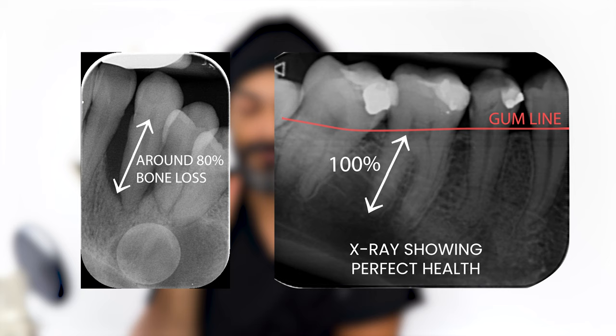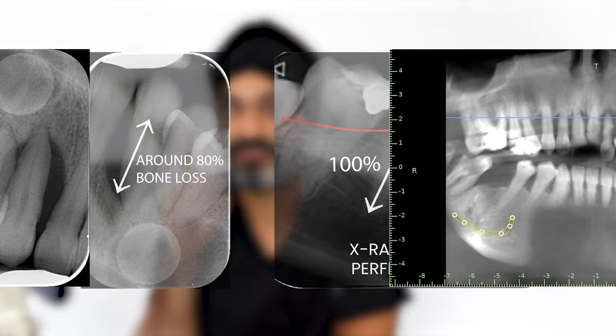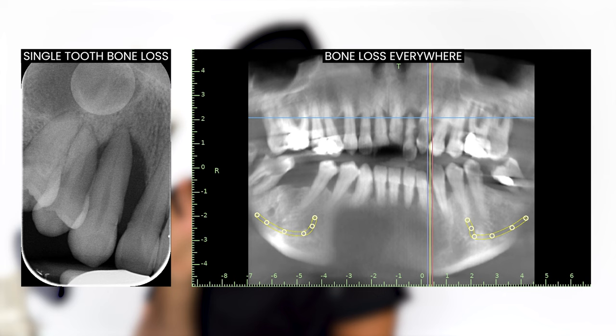What's also very important to understand is: is that 80% just on one tooth, or is it 80% everywhere? Because that's going to completely change our treatment plan. When a tooth has lost about 80% of the bone surrounding it, chances are it's going to be loose and painful, and there's no treatment that's going to successfully rebuild that amount of bone loss — so the tooth has to come out, which is why this patient was asking about dental implants.